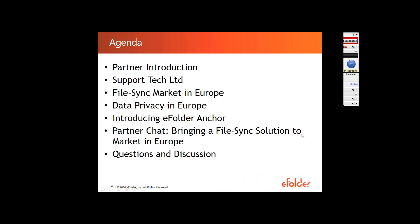Before we go through the agenda, let's just cover a few housekeeping items. Today's session will be recorded and will be made available on eFolder's YouTube channel. But everyone who registered for the event will also get the slides and a recording made available by email later today. We've put everyone in listen-only mode, which means you can enjoy the audio portion of today's webinar using your computer audio or dialing in through your phone.